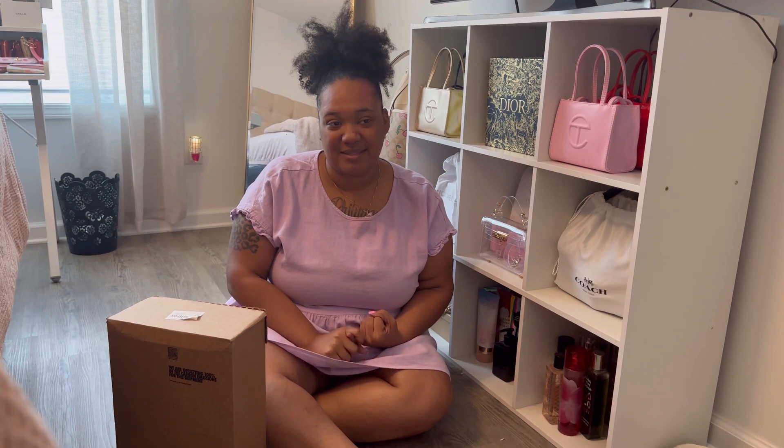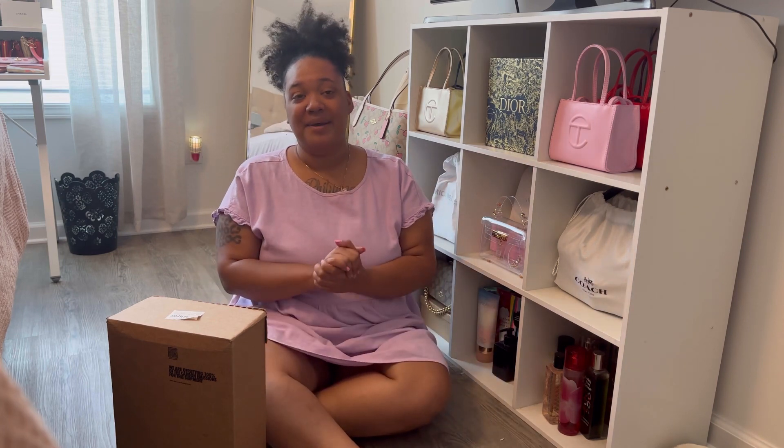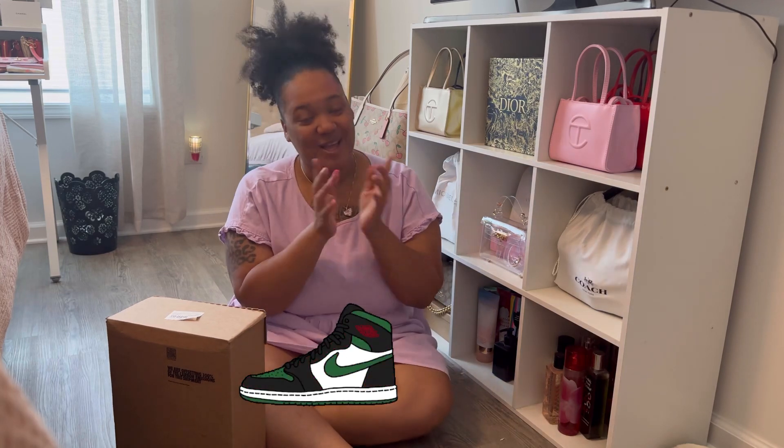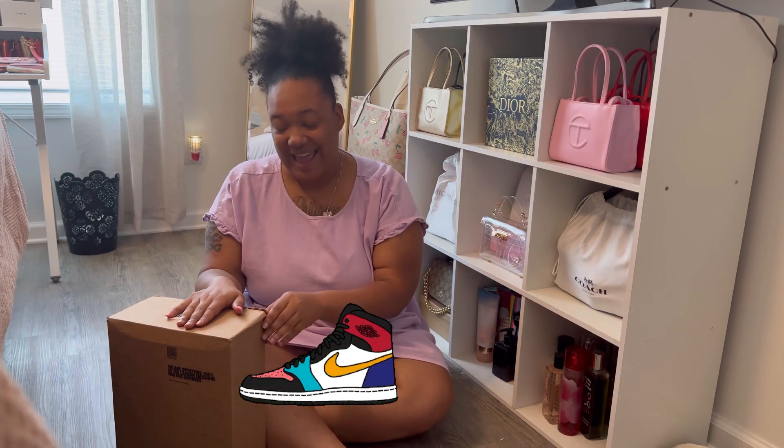Today I have a Jordans unboxing. This is my very first pair of Jordans — I've never owned any Jordans. I have a pair of Air Maxes and a pair of Pirates, but I don't really wear tennis shoes. I'm more of a sandal girl, a wedges girl, or thick chunky platform heels type of woman. But I've seen these shoes and I thought they were so cute, and I also thought they would go along with my cream Telfer bag which I just ordered. I just got the shoes today and I'm freaking nervous.